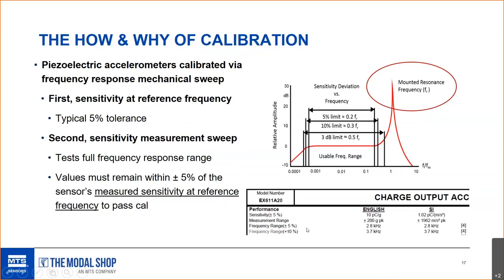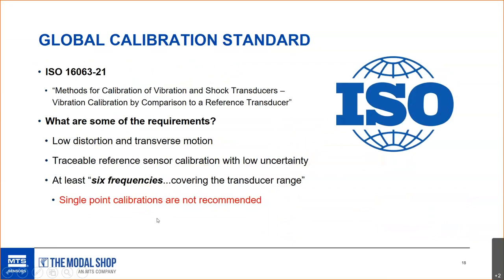From there, up to 2.8 kHz, the output needs to stay within plus or minus five percent of the sensitivity at reference — not the nominal value. So if we measure 9.9 picocoulombs per g at 100 Hz, then throughout the rest of the frequency range the output needs to stay within five percent of 9.9. That is how piezoelectric accelerometer calibration works per the ISO 16063 standard, which is a globally adopted standard.